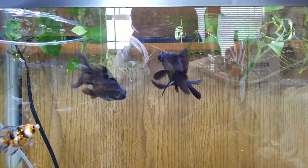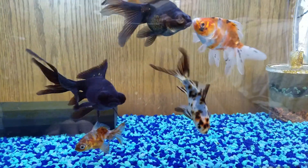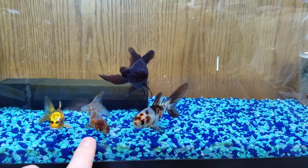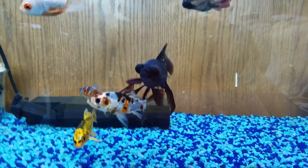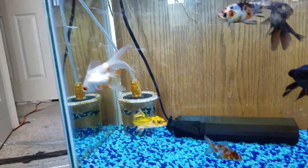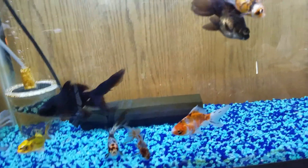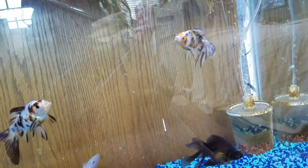A lot of them have definitely gotten bigger too, especially Jaws. When I got him he was around half the size he is right now, so he's definitely grown. And of course the one that's really gotten bigger is the koi, which is to be expected, but they're all slowly growing, which is kind of what I wanted.